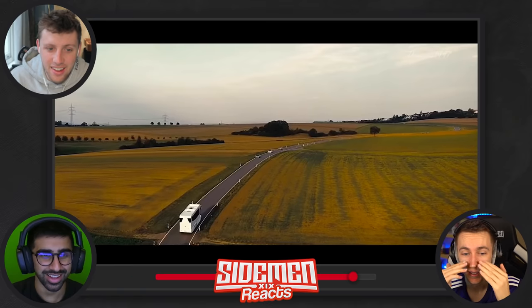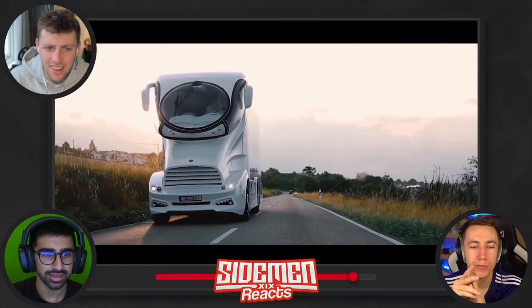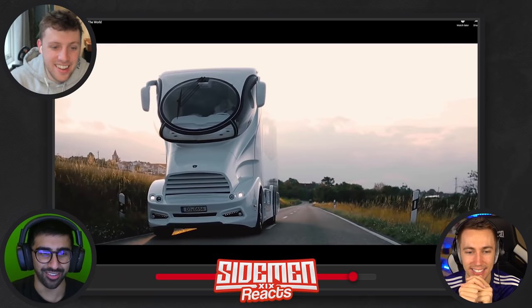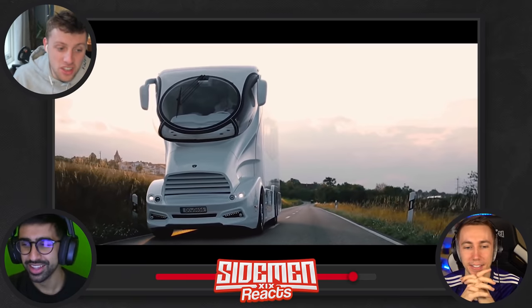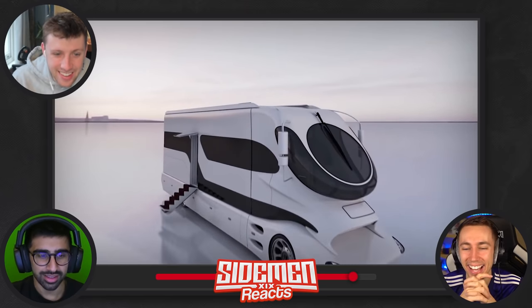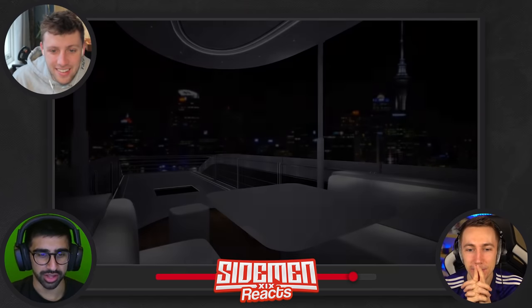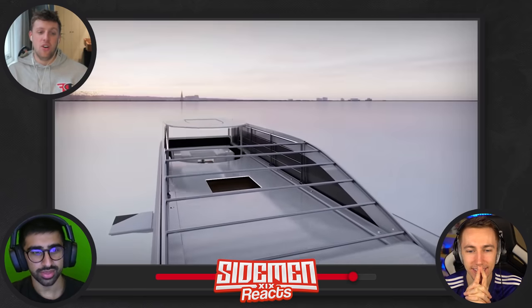Why make it that ugly? If you've driven past this person you probably laughed at them — it looks like an alien, it looks like a cow — a one-eyed cyclops cow car. It doesn't look like a cow. They've spent millions of dollars prototyping this for us to call it a cyclops cow car. The interior is quite nice though.